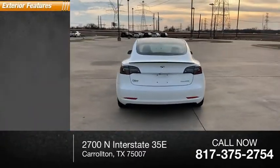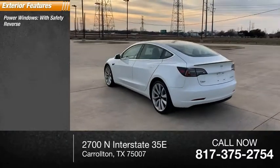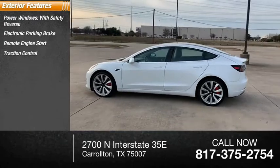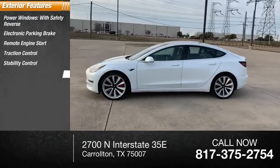Here are some of this vehicle's great options: power windows with safety reverse, electronic parking brake, remote engine start, traction control, and stability control.